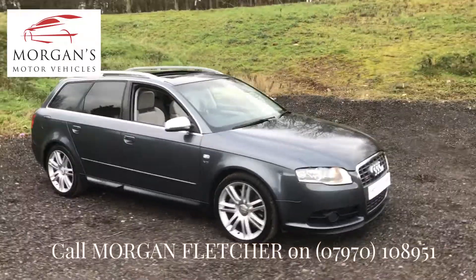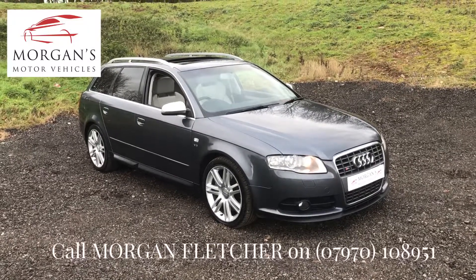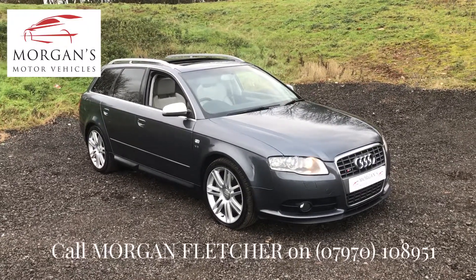Gorgeous car, guys. If you have any questions, give us a call or pop us an email and we'll be happy to answer any questions that you have. Look forward to hearing from you — many thanks.